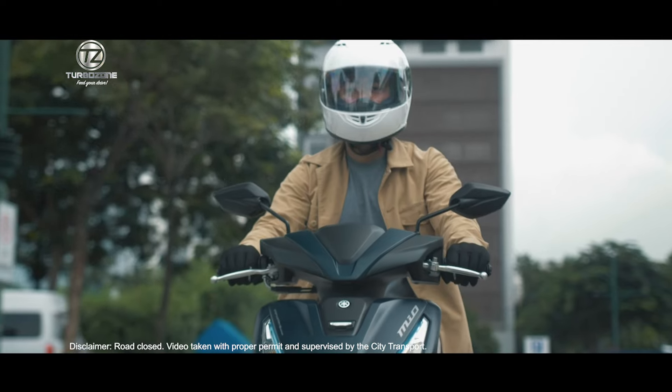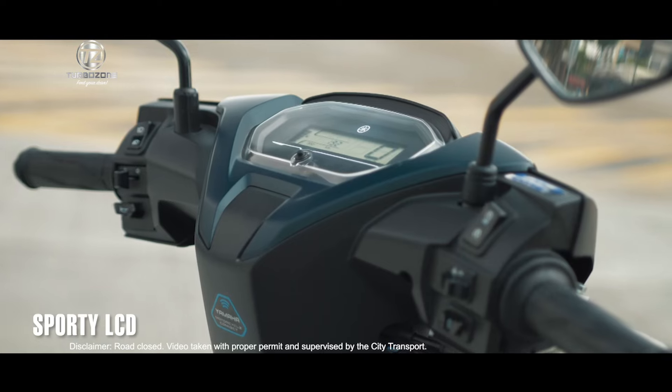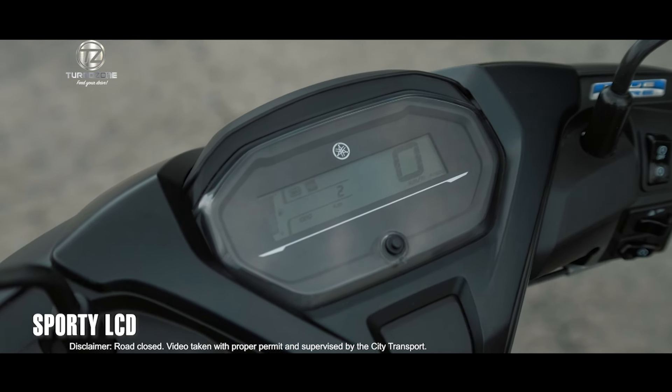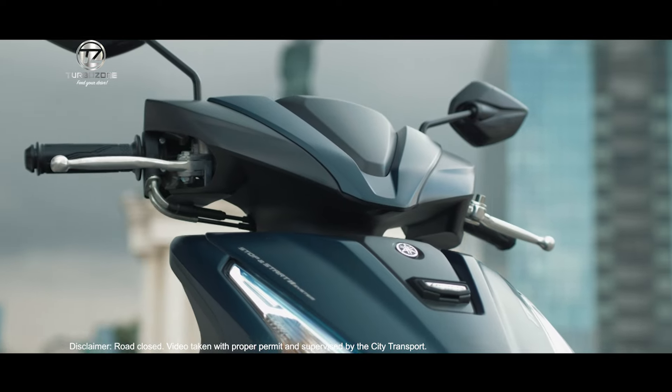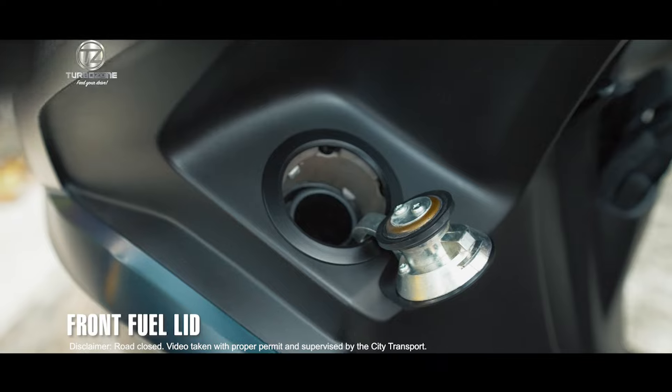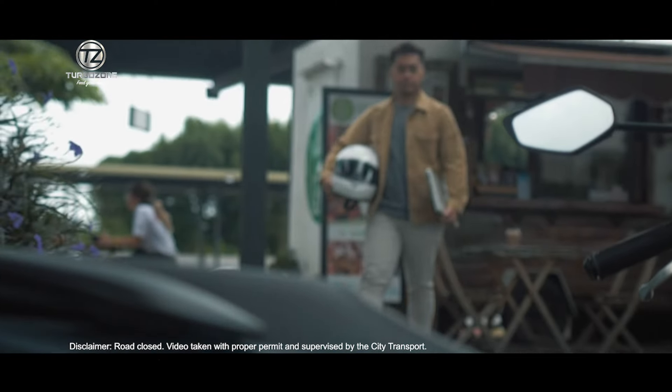The front storage pocket can fit a variety of items. The sporty LCD semi-rectangular instrument cluster is encircled by plastic covers for an innovative feel and sporty appearance. The front fuel lid allows convenient access for fueling up.